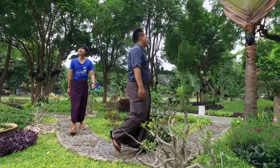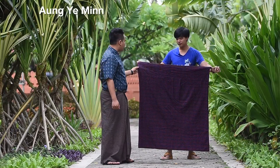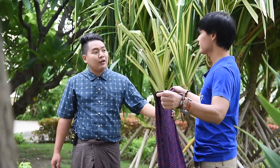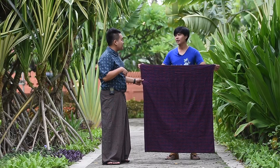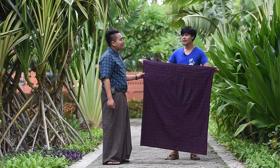In Mandalay, I saw a lot of people wearing longyi. Longyi is an official government uniform and some officers are only allowed to wear longyi as a uniform. Mandalay is a really hot city, so longyi is comfortable to wear.